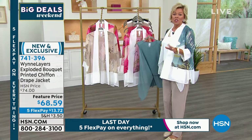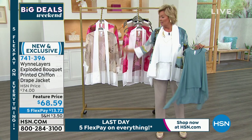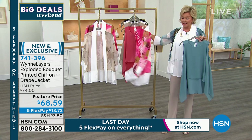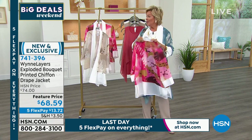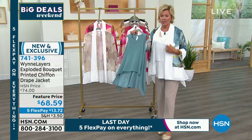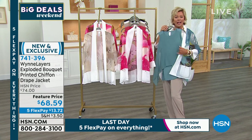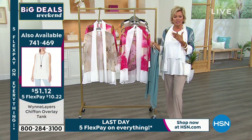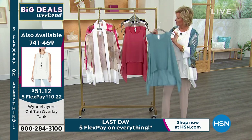We are so close to this top being gone — almost 600 of this top. If you want it, seriously scoop this up while you can. In the watermelon there are only six dozen left. In the neutral there's about a hundred. In the blue there's only about six dozen — it just disappeared. And by the way, look at this — this is the tank I'm wearing in white, coming up next. Marla showed how she took the ties and wrapped them around to create more of a scarf look.